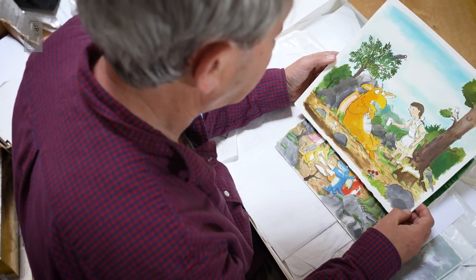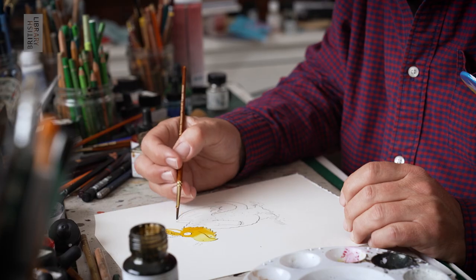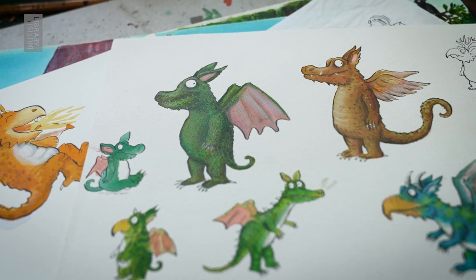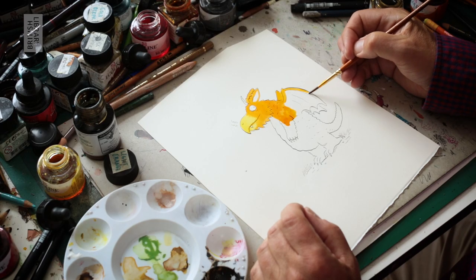I would have to develop the main characters, which in this case was a dragon. I sketched lots of dragons before I decided what Zog looks like, and as there are lots of little dragons in the dragon class, they all have a different color. They're all different kinds of dragons — a very diverse dragon school.